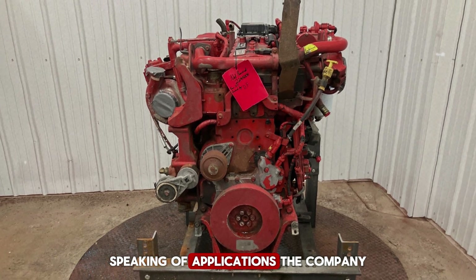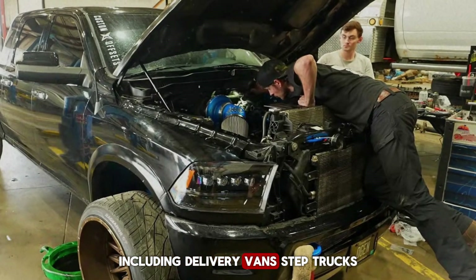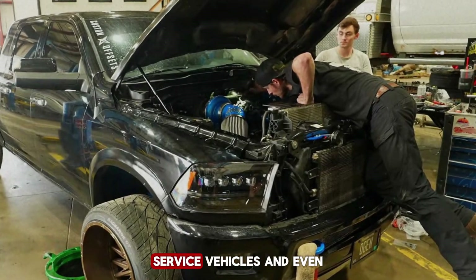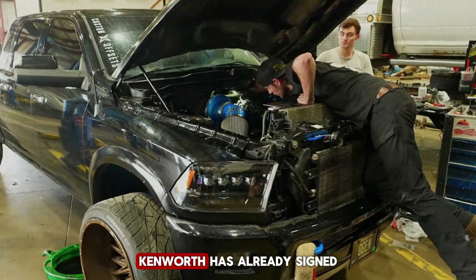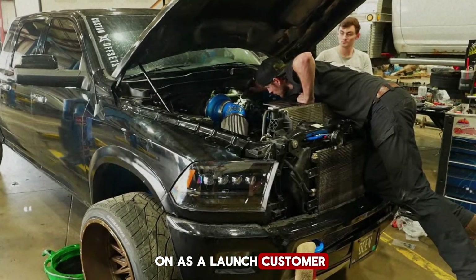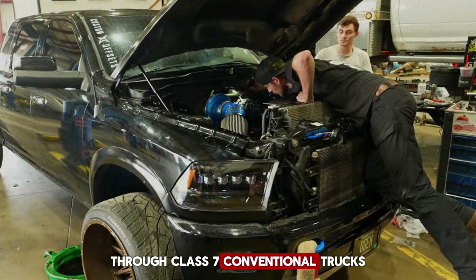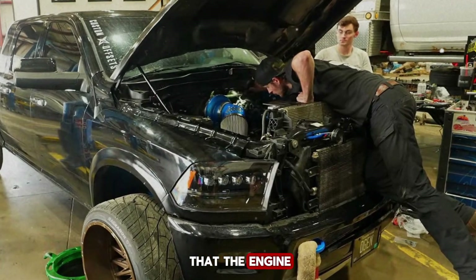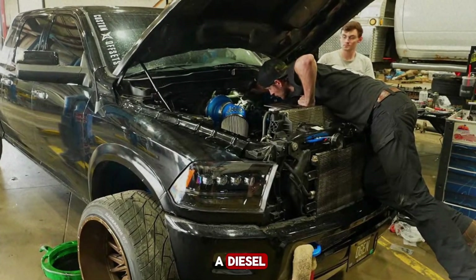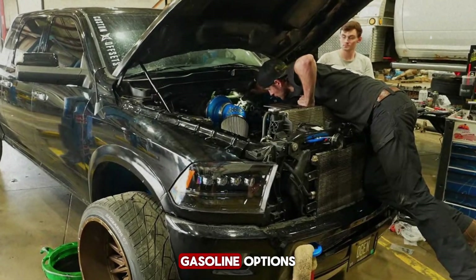Speaking of applications, the company is aiming this engine at a wide range of vehicles, including delivery vans, step trucks, school buses, service vehicles, and even certain classes of pickups. Kenworth has already signed on as a launch customer, with plans to install the engine in Class 5 through Class 7 conventional trucks later this year. Early test impressions suggest that the engine really does behave like a diesel in daily use, which could give it a major edge over conventional gasoline options.